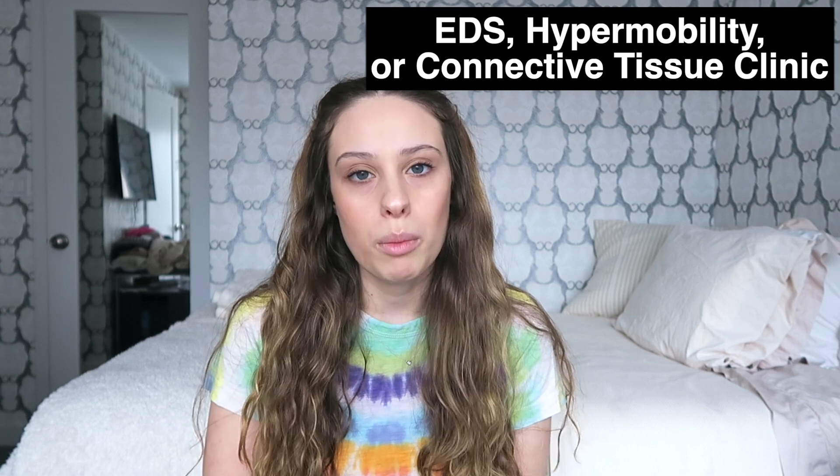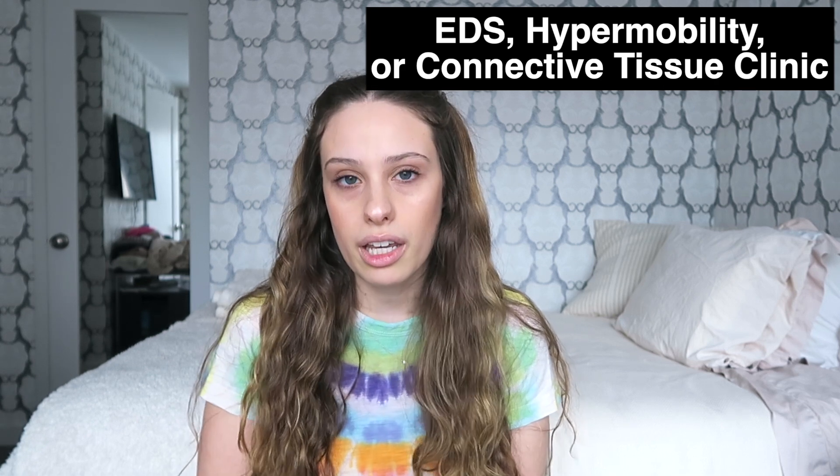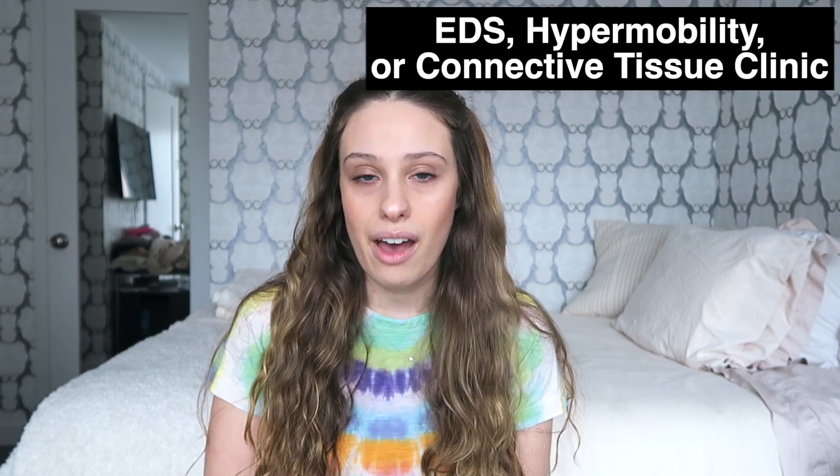The most common question I get is: what kind of doctor can diagnose EDS? In general, the best thing you can search for is a clinic that deals with hypermobility, Ehlers-Danlos syndrome, or a connective tissue clinic. A lot of major cities have them in big hospitals, but that's not always an option, and sometimes they actually have extremely long wait lists.